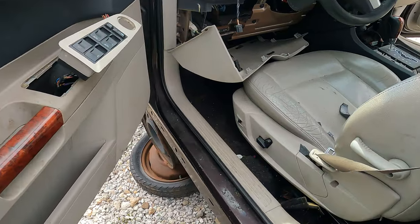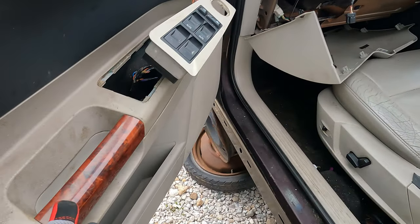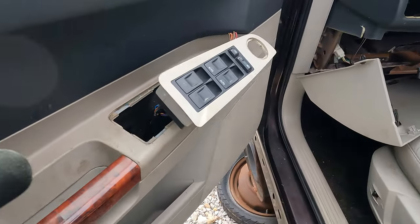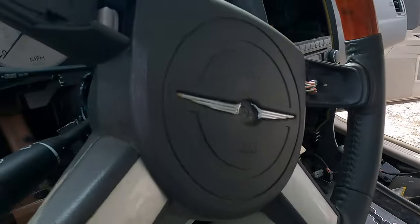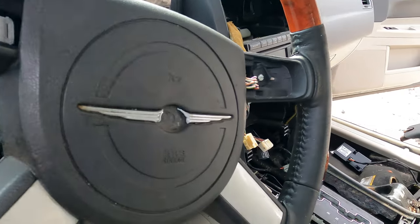I like how they spruced it up a little with some wood bits and pieces, but obviously a lot of this chrome and wood is all cracking and coming apart. Wow, look at this — somebody took the controls out.